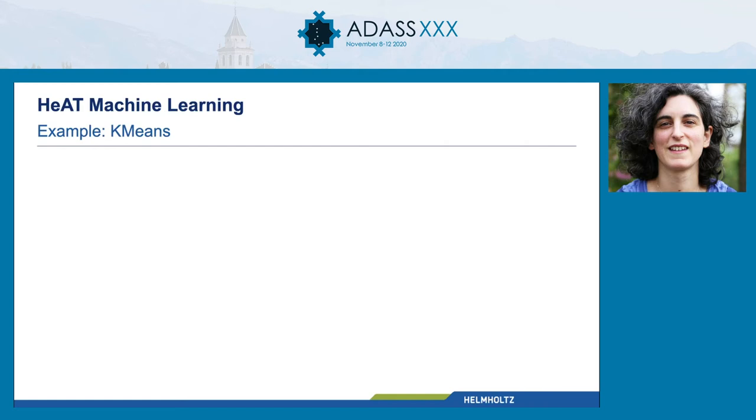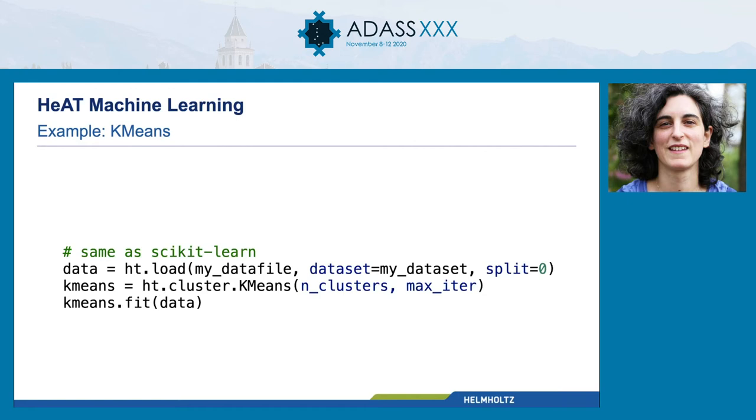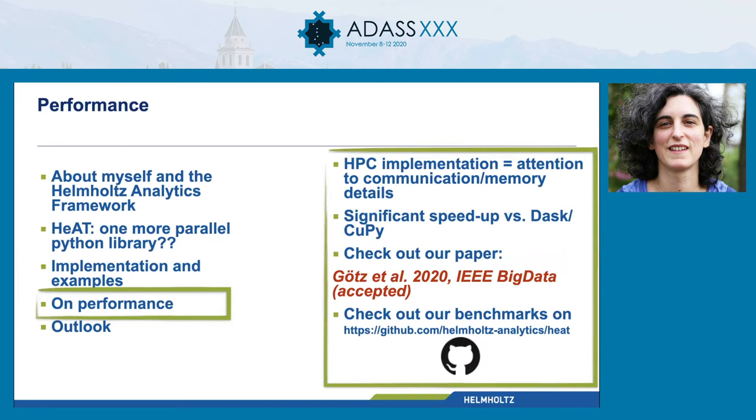I wanted to show you an example. We have a lot of basic NumPy operations within HEAT, and also quite a few high-level machine learning algorithms — for example, clustering, classification, regression, and so on. I want to show K-means. For the high-level algorithms, we stick to the scikit-learn API. So this is basically identical to what you're used to if you run K-means on scikit-learn. Again, the only difference is: set the split attribute when defining your data.